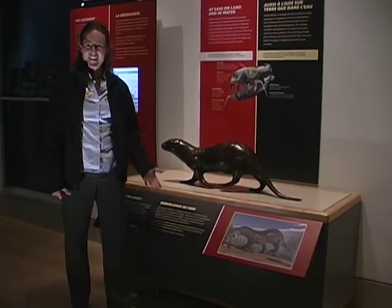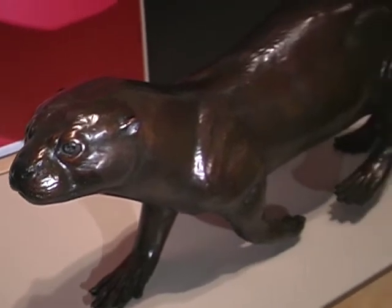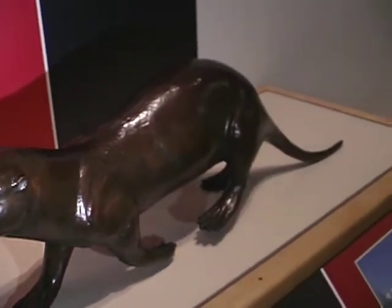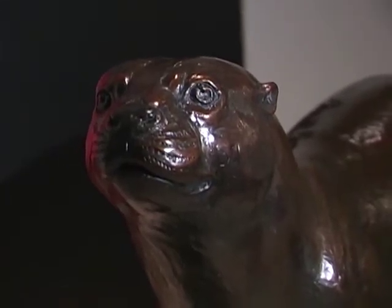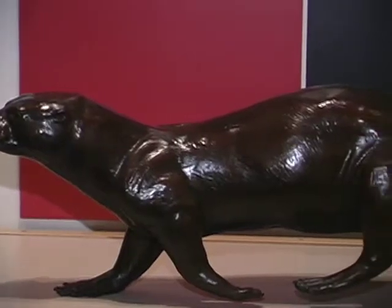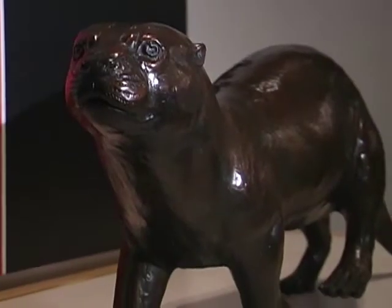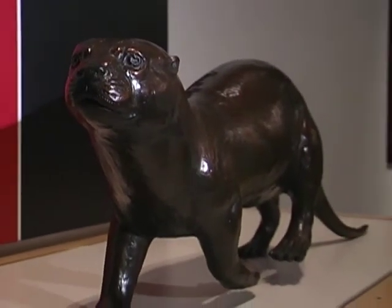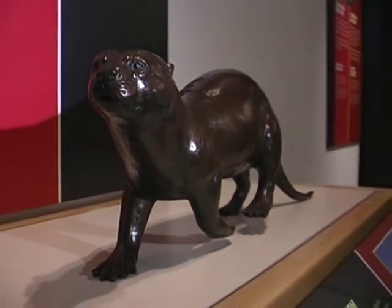This is Puijila — a flesh reconstruction, the furry rendering of what this animal would have looked like. We had a pretty good idea because we have most of the skeleton. Initially when we found it, we thought it might actually be an otter, but there are features in the skull — details in the brain case area and in the teeth — that tell us it must in fact be a seal relative and not an otter.